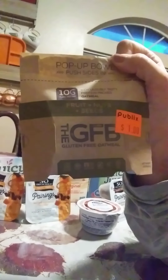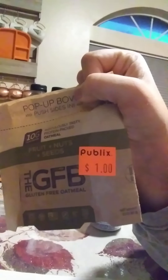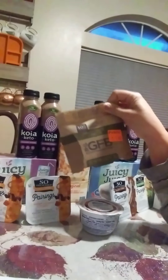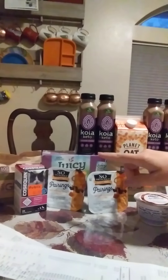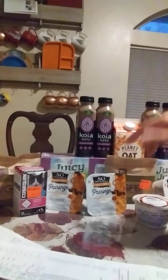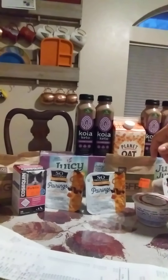I have been finding the gluten-free bakery on clearance everywhere. These are like the pop-up bowls of oatmeal. They're on clearance for $1, and there was a $1 Ibotta rebate, so those were completely free. I redeemed two with my account and one with my husband's account on a separate receipt.